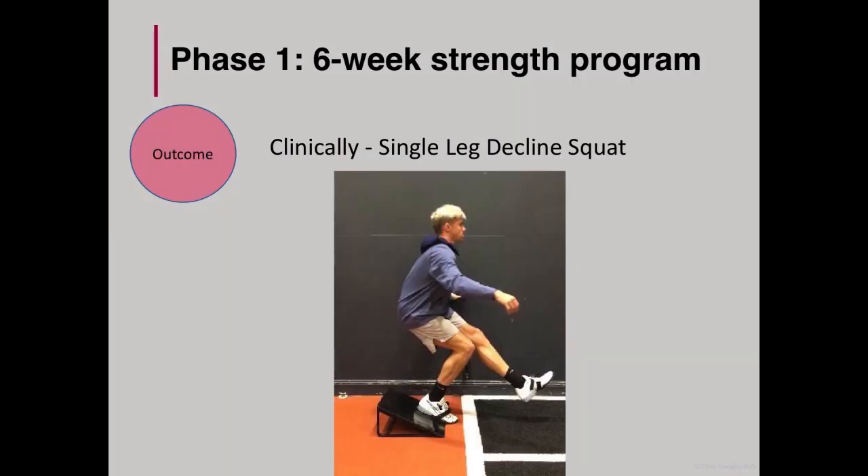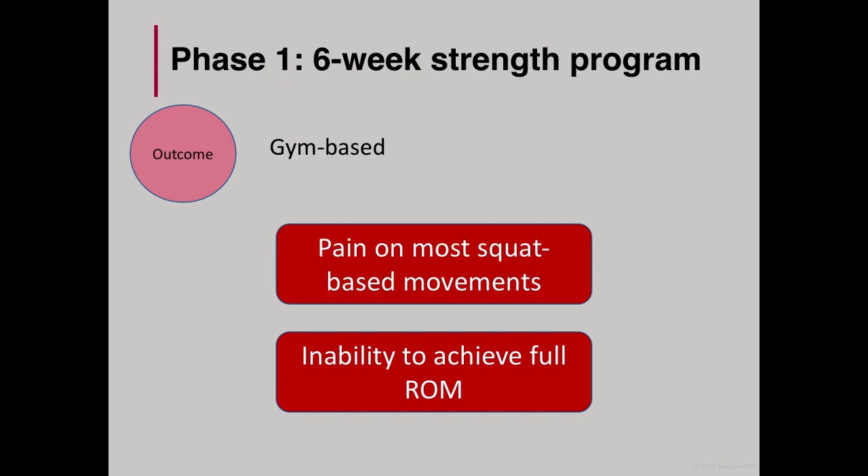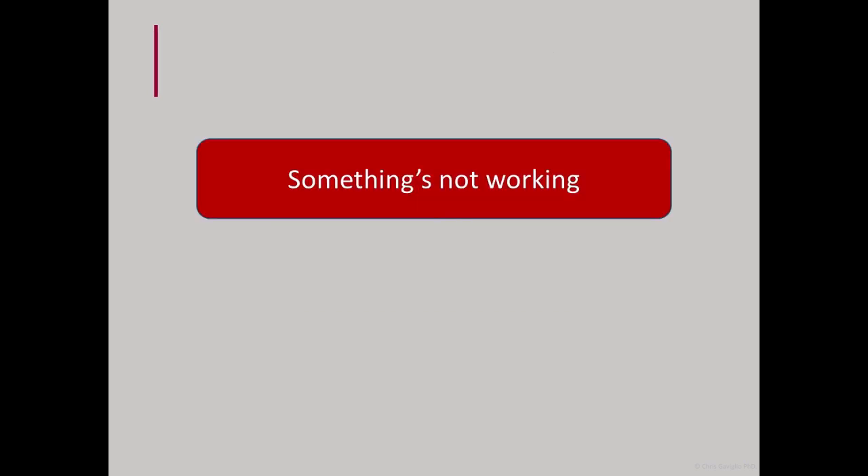With respect to outcomes, we used the single leg decline squat as one of our practical tests. During and after the six weeks of phase one, he felt there was no improvement in his pain scores and was unable to achieve full range of movement. With respect to gym-based exercises, he still experienced pain on most squat-based movements. He was able to tolerate the exercises, but this was at the expense of the ability to increase the loads he could lift and the range of movement that we would prefer to see. At this point, I really felt that something wasn't working, especially as he was still experiencing pain and not achieving good range of movement on his exercises.